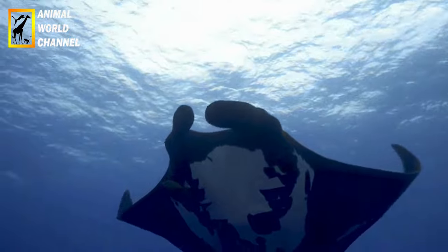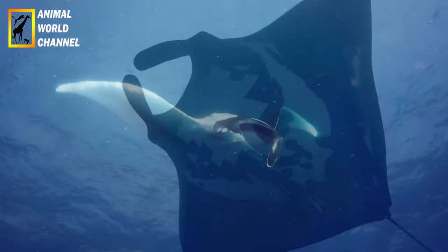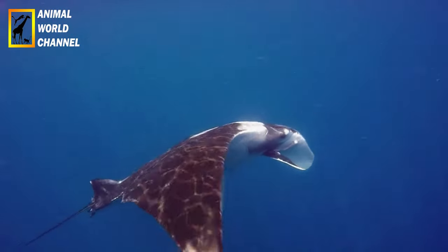La Raimanta Océanique, également connue sous le nom scientifique de Mobula birostris, est une espèce de raie marine qui se trouve dans les océans du monde entier. Voici une description de la Raimanta Océanique.